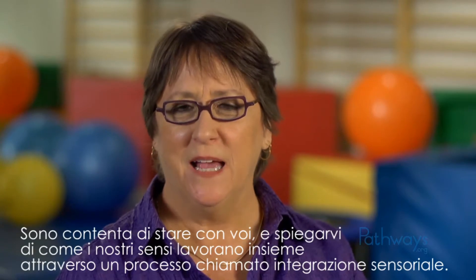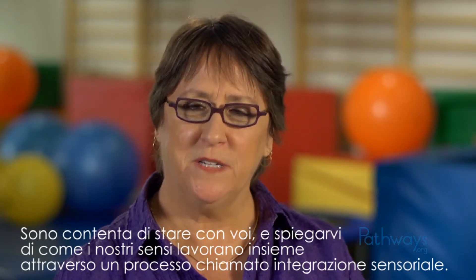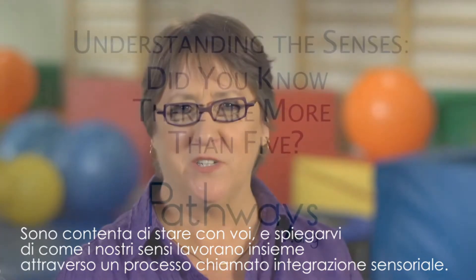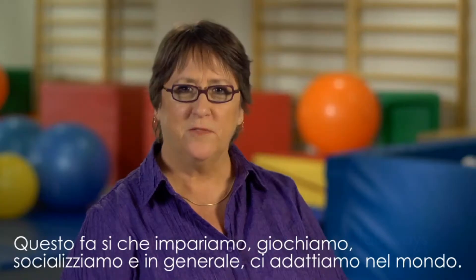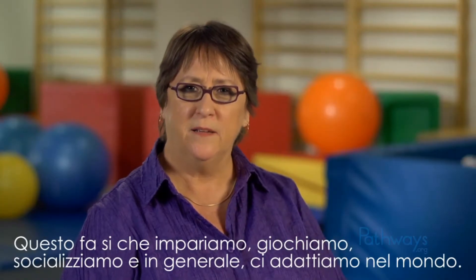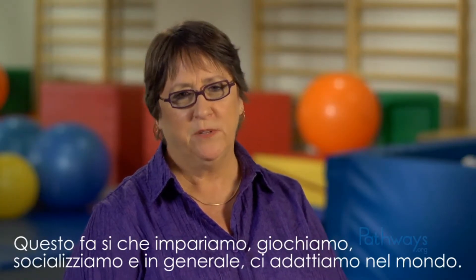Hi, I'm Shayne McAtee. I'm pleased to have you join me as we explore how our senses work together through a process called sensory integration. This makes it possible for us to learn, play, socialize, and just generally function in the world.